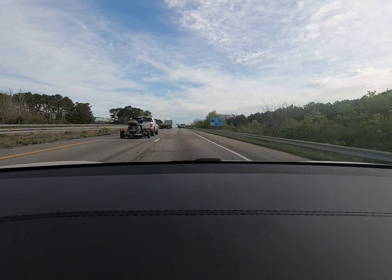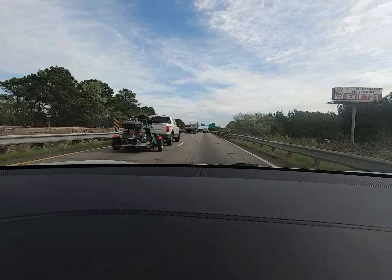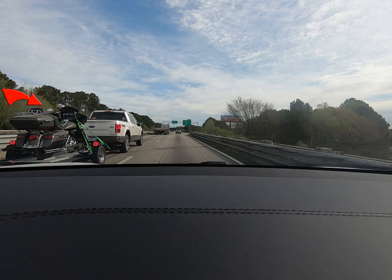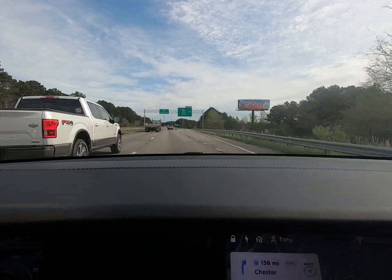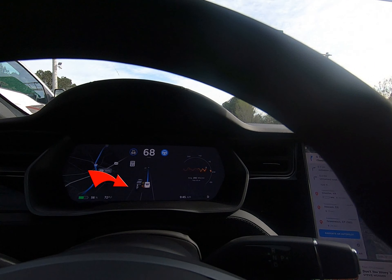Back on the road again! Here's another example of how Tesla's radar and ultrasonic sensors map things out. Notice the Harley Davidson on the trailer — the Tesla recognized it too and translated it correctly. Amazing!